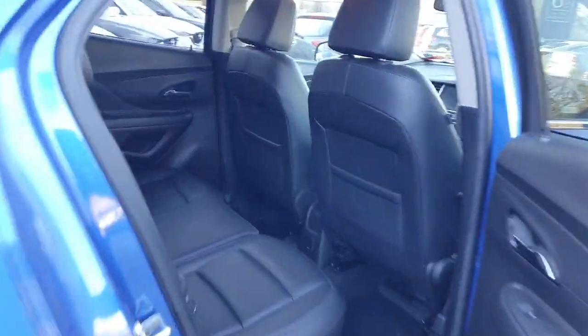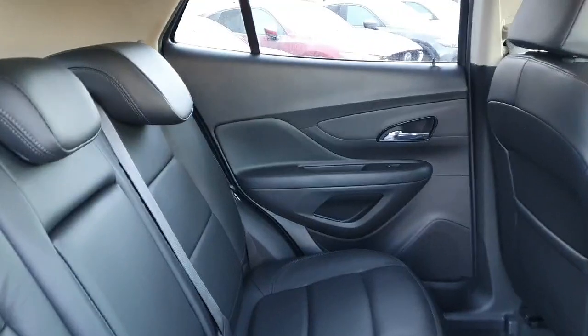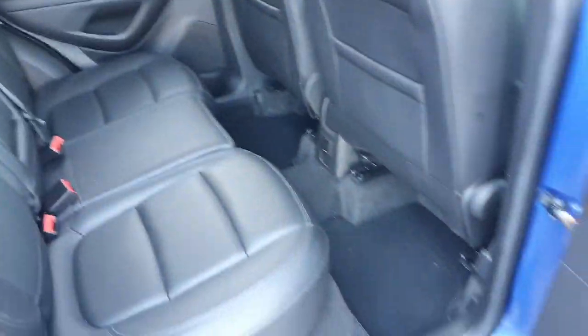Just pop your own interior and this Opel Mokka Elite is finished off with the black leather inside. Lovely and spacious with plenty of legroom. You have Isofix points across the back, and as you can see all the interior leather is in immaculate condition.